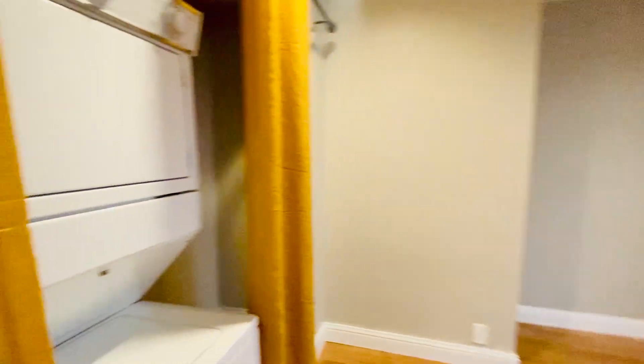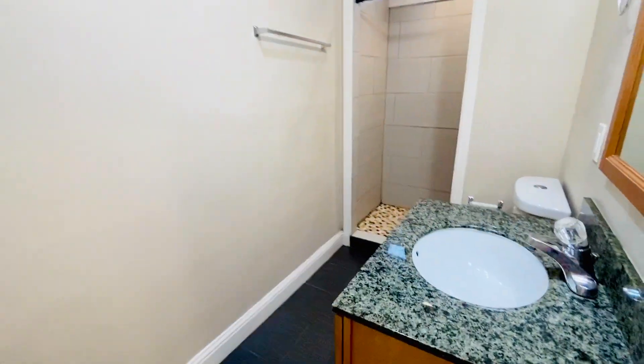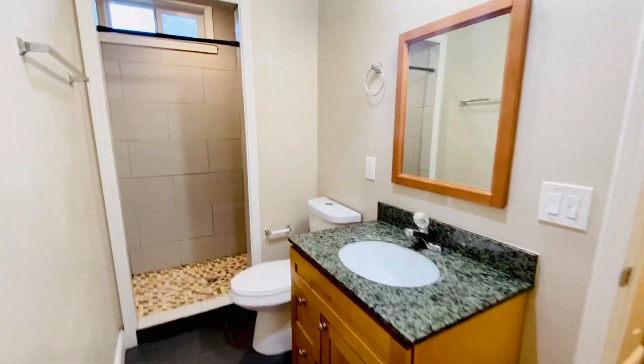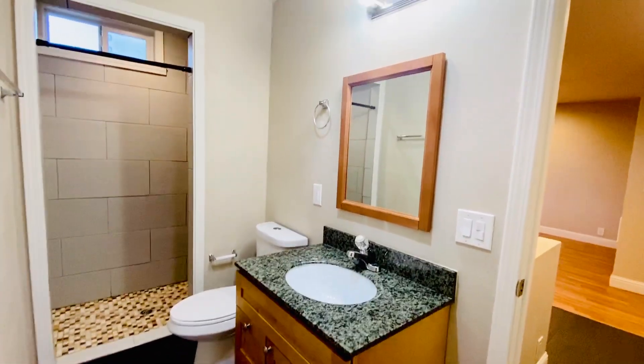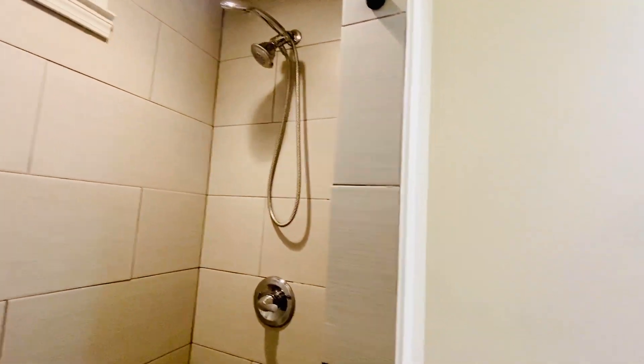And then here is the bathroom. Nice updated vanity and tiled shower. A nice shower head.